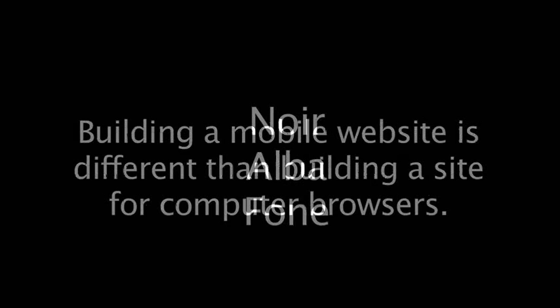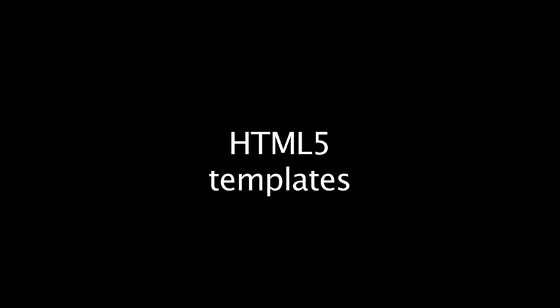Don't reinvent the wheel. Noir, Alba, and Phone are three HTML5 templates that make well-designed mobile web pages quickly and easily.